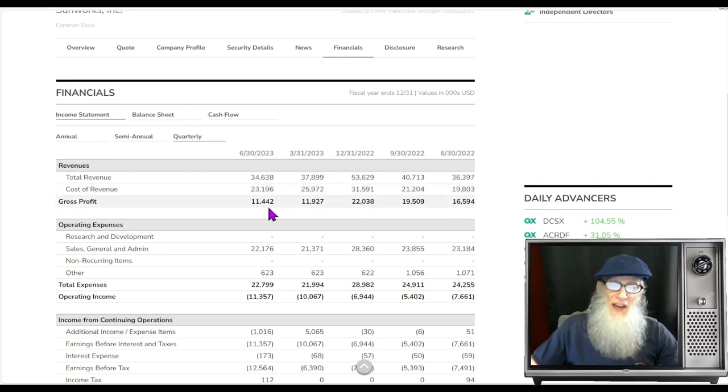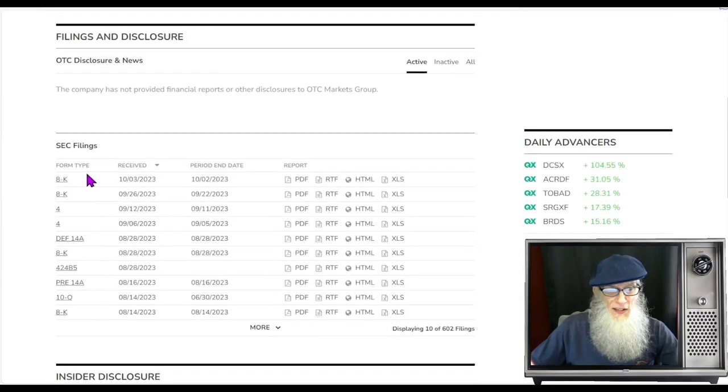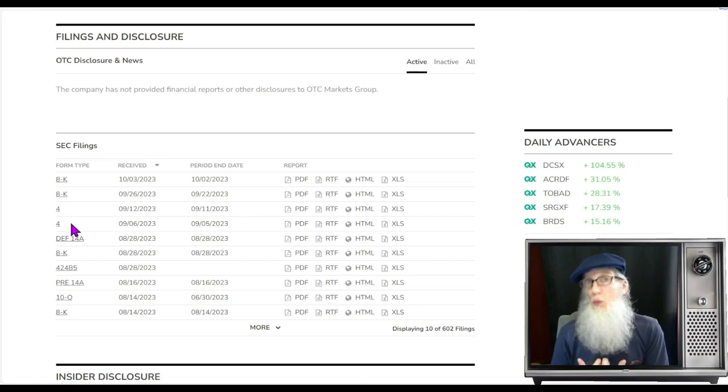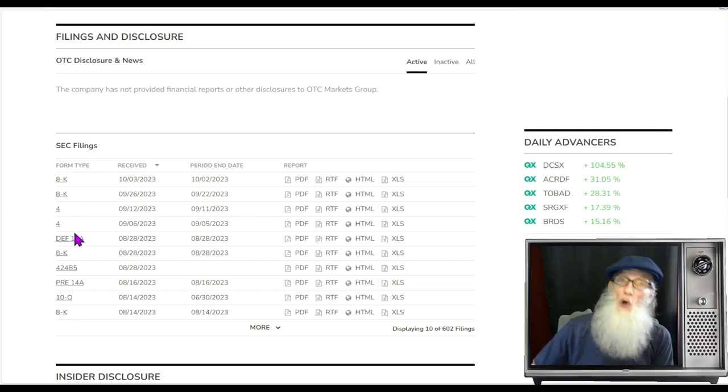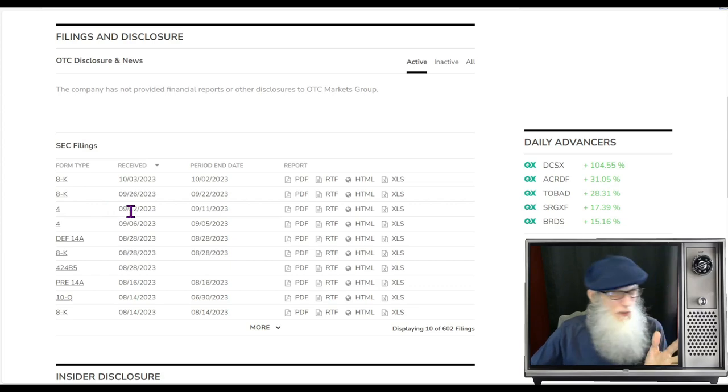Taking a look at our disclosures, we've got two 8-Ks and two Form 4s which have all come out in the last month and a half. Form 4s are filed whenever insiders acquire or dispose of common stock — we're primarily interested when they buy or sell. Both of these Form 4s are sales, but not big ones — a couple thousand shares. Looks like they've got to pay the bills like the rest of us. We've got two 8-Ks here — one was about a shareholder meeting or change of management, but the other one we need to take a look at.